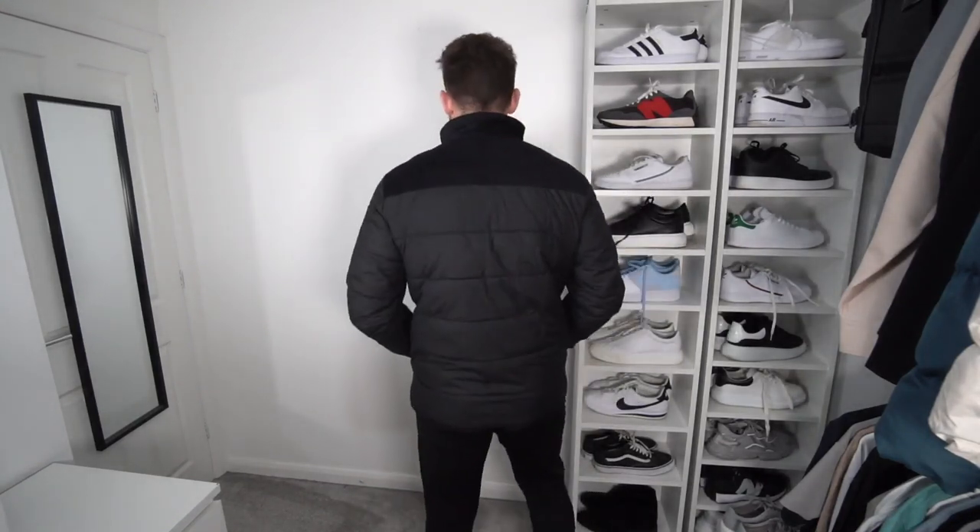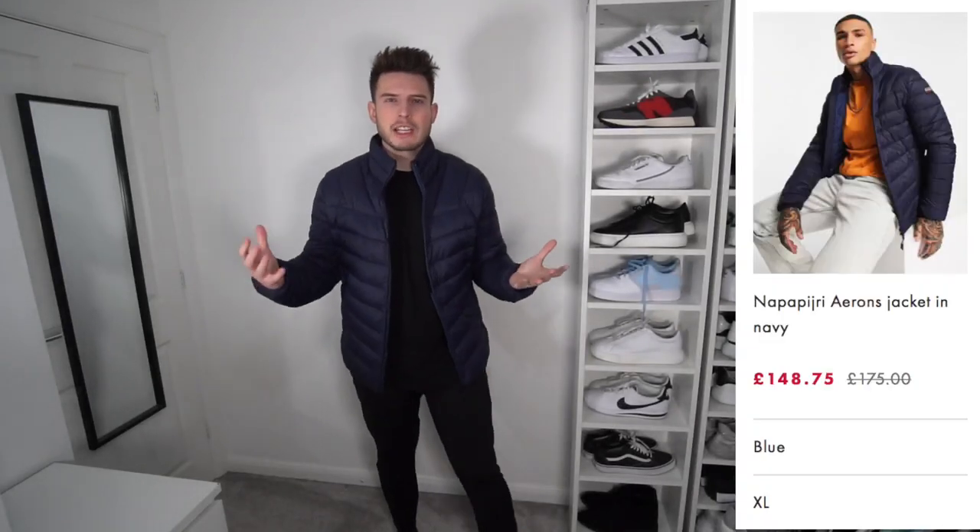It's definitely losing points on the no zip pockets, but the fit and quality are mega — really well made. It's got a cord detail here in a different material. If you're just in the market for a simple plain black lightweight puffer jacket, definitely have a look at this. At £180 it's not bad at all, though I definitely think we've got better ones in this video.